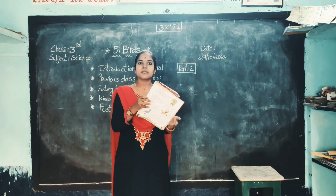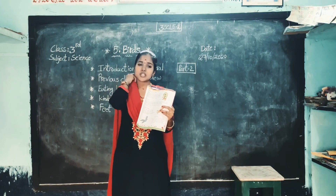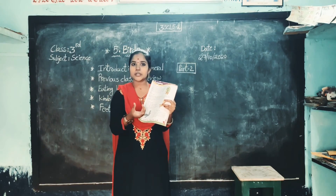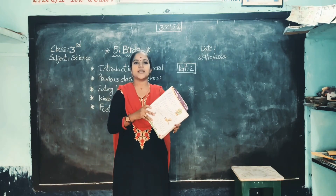Okay children, these are the different types of beaks. Birds have different kinds of beaks. Some birds have short, hard and hardy beaks. Some birds have only hooked beaks. And some birds have broad and flat beaks. These are all the different kinds of beaks.